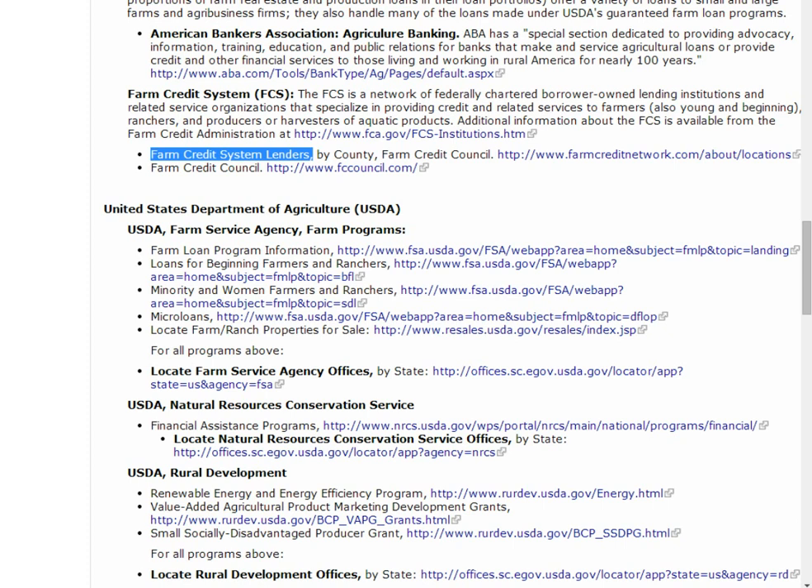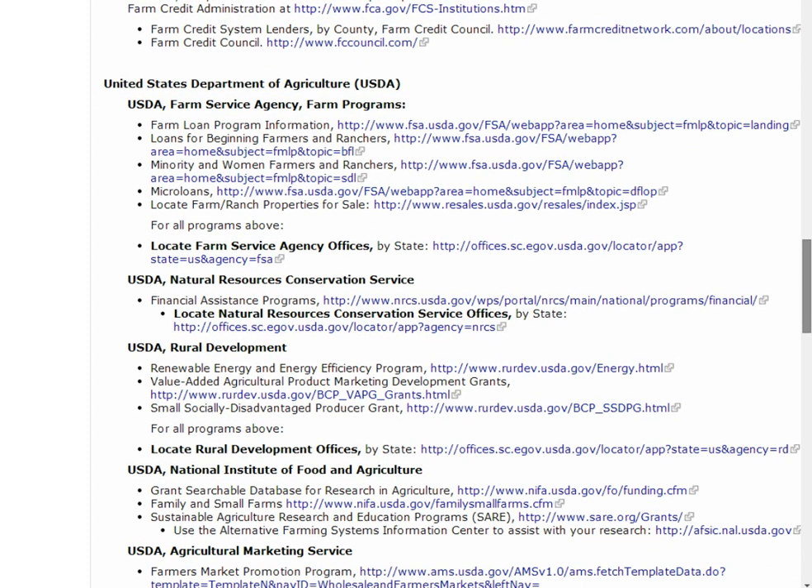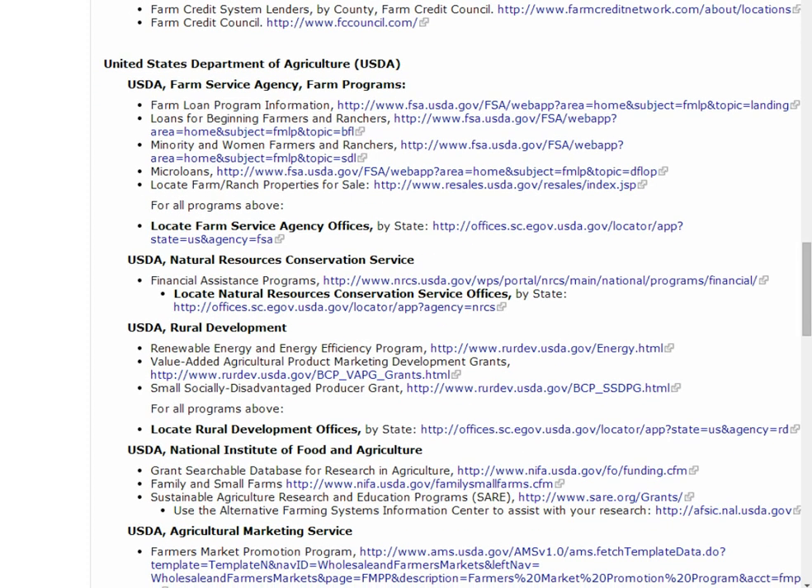Now let's look at federal programs. The U.S. Department of Agriculture, or USDA, has several financing options that can help. Some of these programs cover more general farm operations, while others are for specific on-farm projects or situations. Check with each agency for details on the programs they offer.